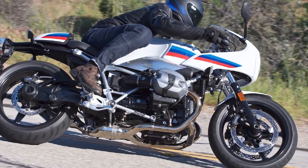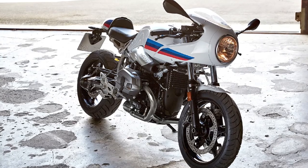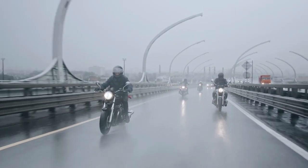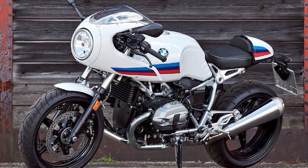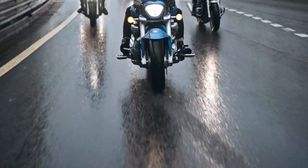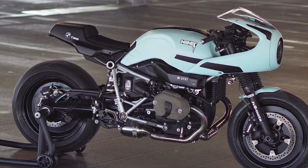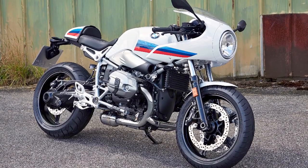Engine and Performance. The R-Ninet is powered by a 1,170cc air/oil-cooled boxer engine producing 110 horsepower and 86 pound-feet of torque. The engine is smooth and powerful, providing plenty of acceleration for both city and highway riding. The six-speed manual transmission is easy to shift and provides good control. Handling and Suspension. The R-Ninet has a comfortable and composed ride, thanks to its long-travel suspension and spoked wheels. The bike is also agile enough for spirited riding on twisty roads, though it is not as off-road capable as some other motorcycles.